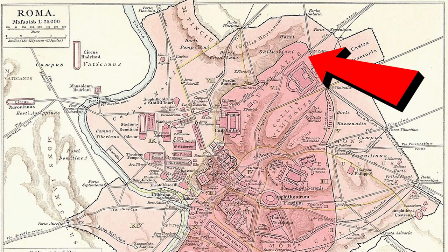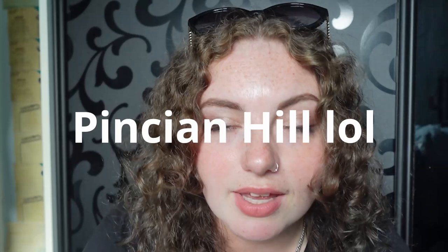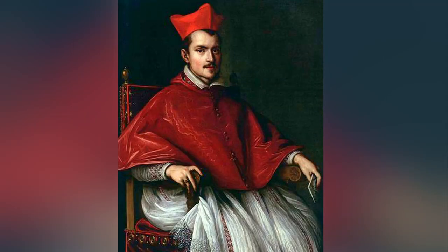The marble statue was rediscovered in the 17th century in the ancient gardens of Sallust on a hill in Rome. This land was purchased by Cardinal Ludovico Ludovici — what a name! — where he could build his villa. It was on this land where our Gaul was discovered along with the Ludovici Gaul and the Vatican Gaul during the excavation and construction of said villa.